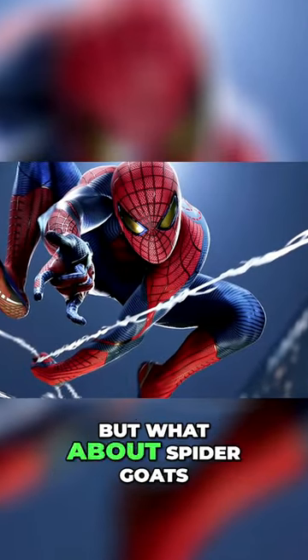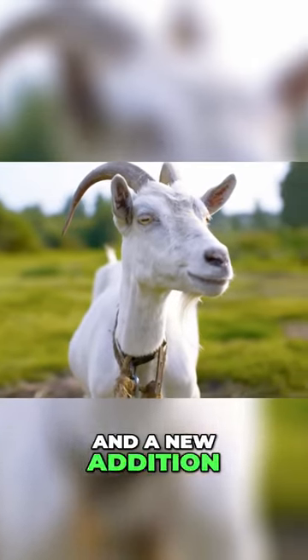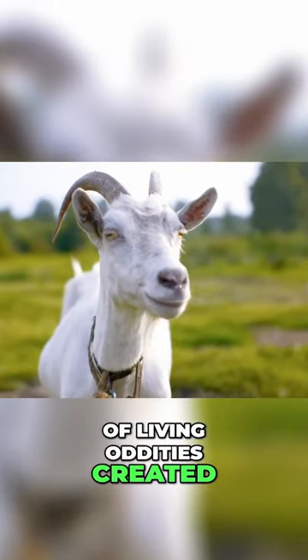Spider goats. You've heard of Spider-Man, but what about spider goats? Spider goats are very real and a new addition into the world of living oddities created by science.